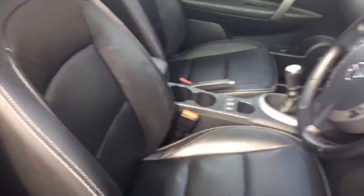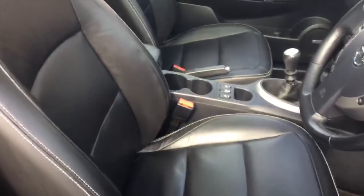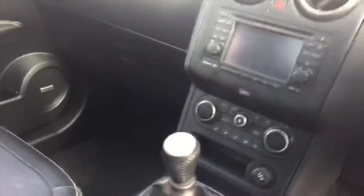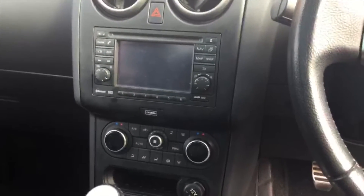Moving around to the front, as you can see, three really nice, really comfortable black leather seats — these are heated as well. Quick look at the center console: this is the touch screen which comes with sat navigation.